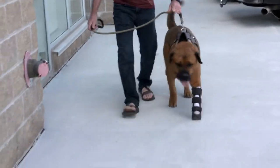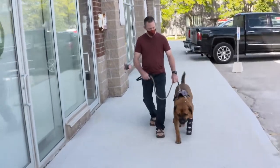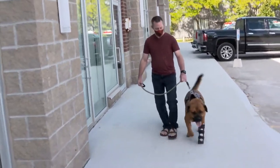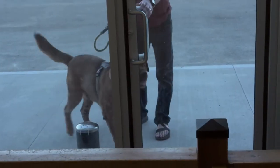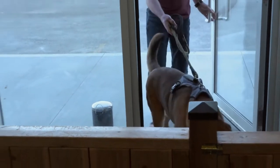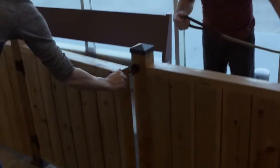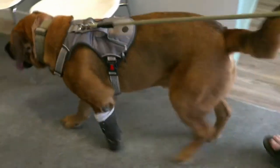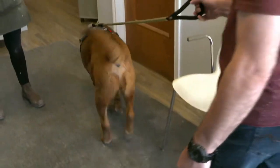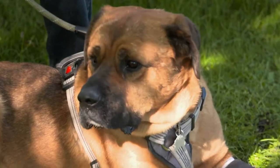This is Bucky, and we're here today at Paws-Ability because they've already done a prosthesis for him. Now we're going to come in and have a slipper made so he's got something he can wear around the house. Patrick Buckley is bringing in Bucky today to check the fit of a new indoor slipper. The German Shepherd Mastiff mix was recently rescued after losing his front paw in northern Manitoba.